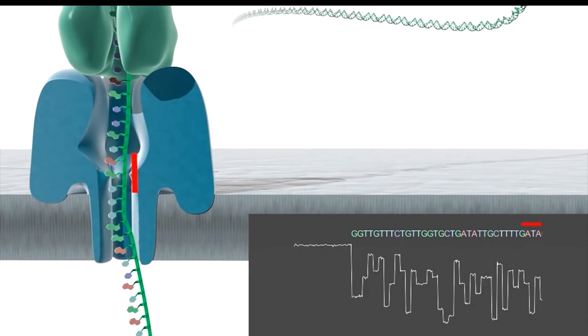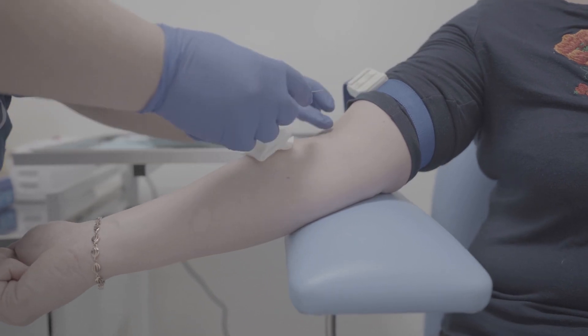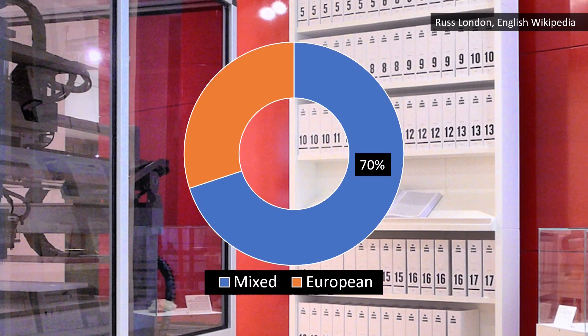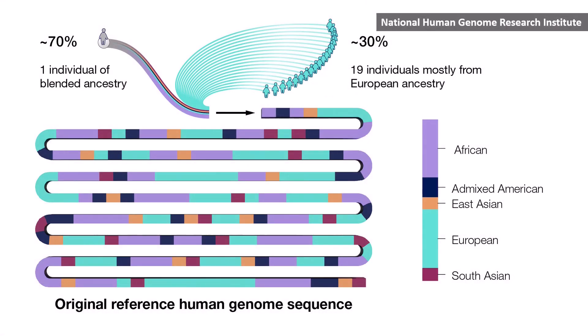Most of the original human genome sequence came from volunteers in Buffalo, New York, through research at Roswell Park Cancer Institute. While DNA from 20 anonymous donors was used, about 70% of the reference genome came from one individual of mixed ancestry, with the rest from others mainly of European descent.